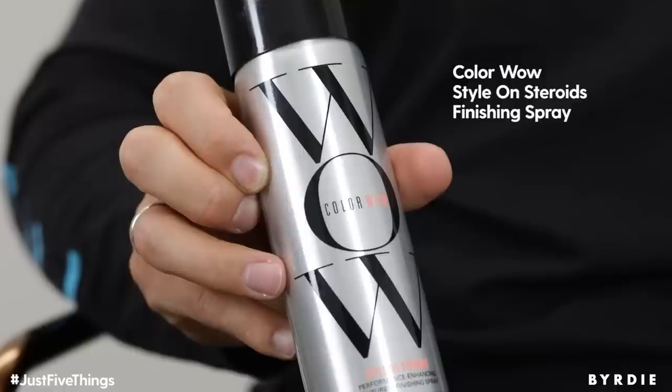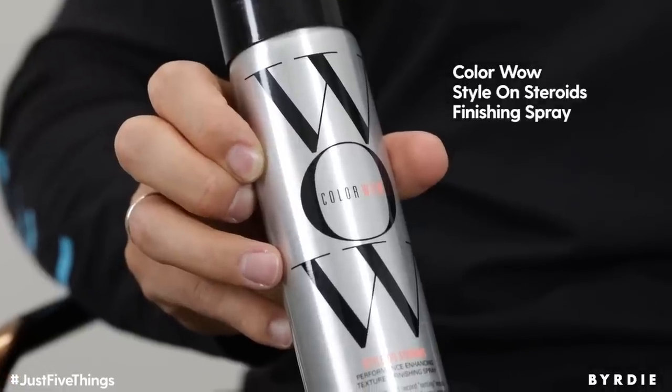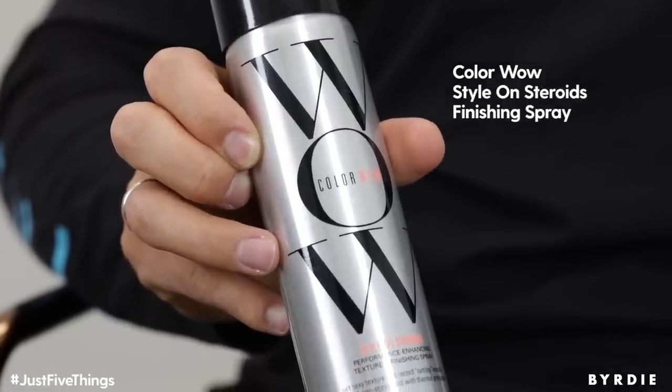So the next product that I am obsessed with is the ColourWow Style on Steroids. It doesn't distort the colour when it's on the hair, which is really important when using heat. It gives heat protection on the hair. It's super light and it doesn't leave any crispiness or stiffness in the hair.